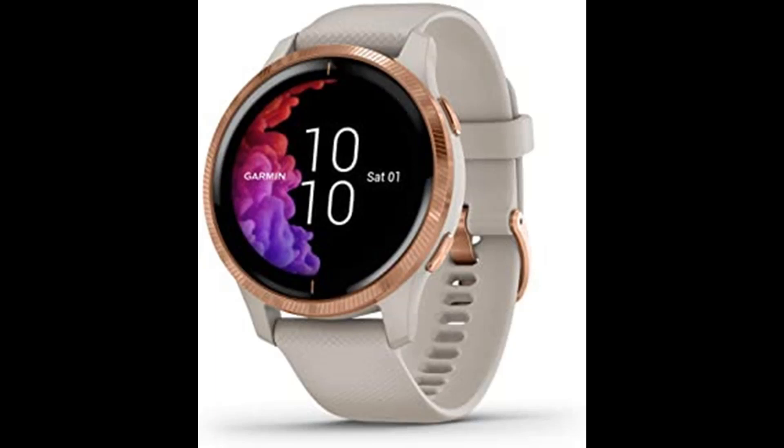Get on-screen animated cardio, strength, yoga, and Pilates workouts right on your wrist. With the broadest available range of all-day health monitoring features — including respiration tracking, body battery energy monitor, stress, and more — this watch shows you the full picture of your health in vivid detail.